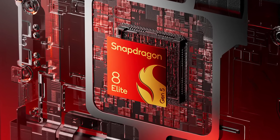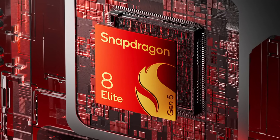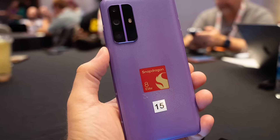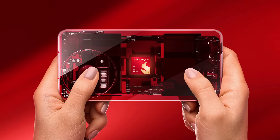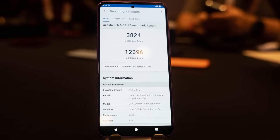Some initial Geekbench 6 numbers have been released for the Snapdragon 8 Elite Gen 5. This is running on a Qualcomm reference device — a device that Qualcomm builds to help its partners bring their smartphones quickly to market, also as a proof of concept. There are things to consider here like thermals, battery life, and screen size, so this is a reference device, not a consumer device. The numbers are 3,824 for single-core and 12,396 for multi-core.